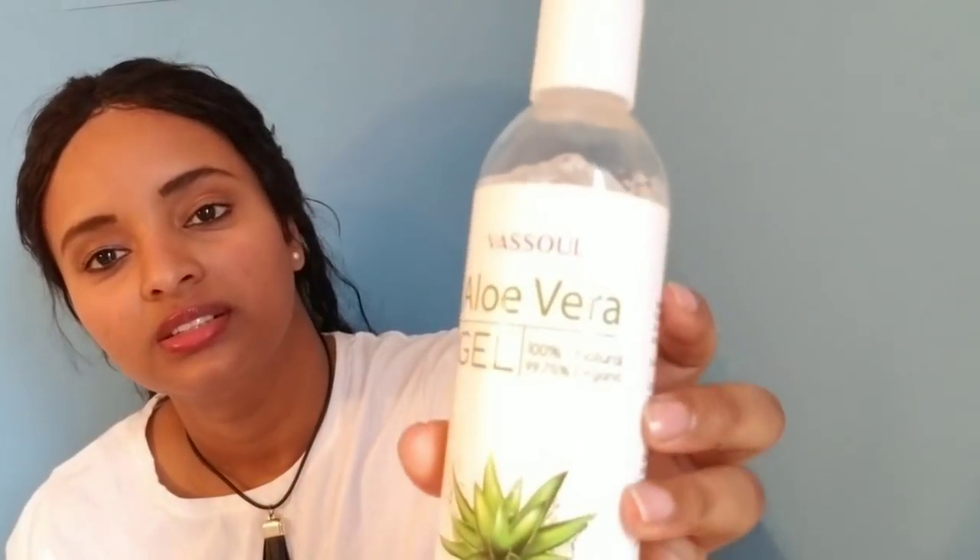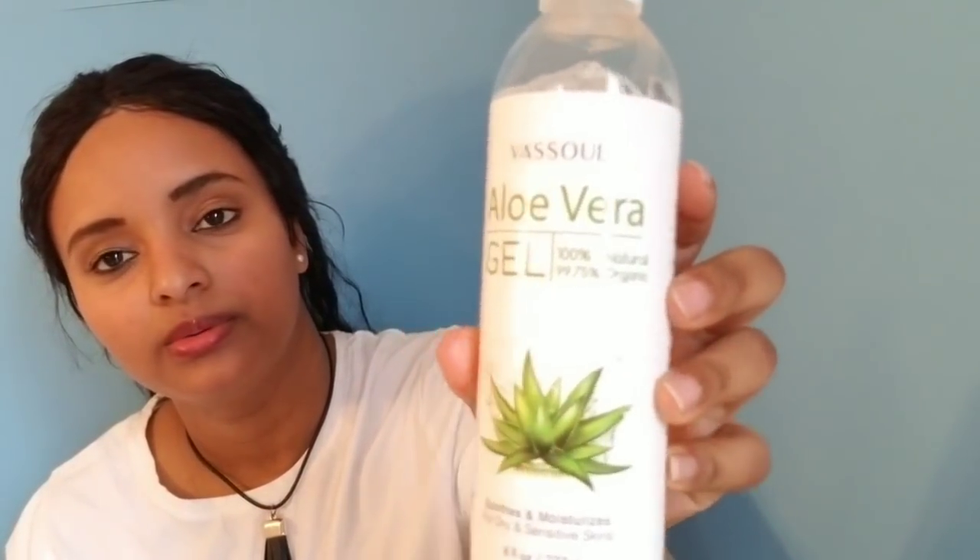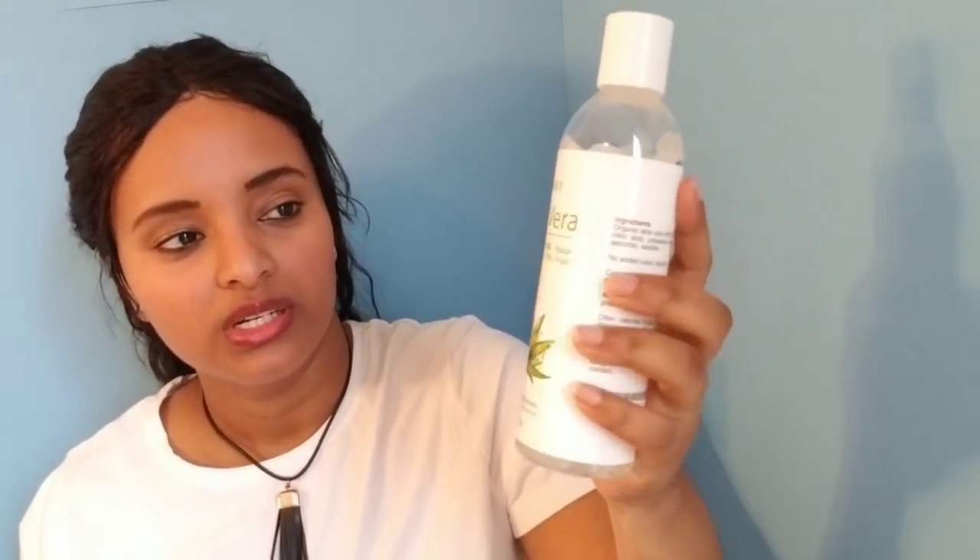Aloe vera gel. This is the olive oil. This oil is also good for sensitive skin. The skin is sensitive. This is a very natural oil.